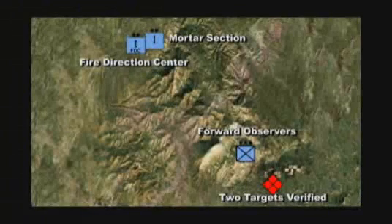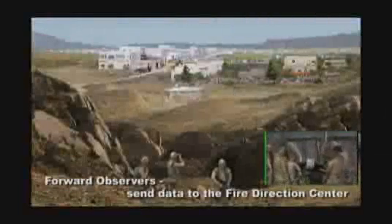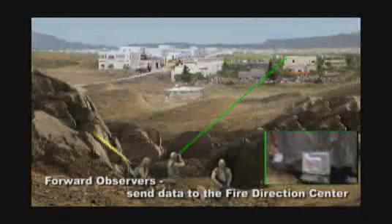The extreme terrain of Afghanistan demands a GPS-guided mortar. In this tactical scenario, forward observers using the Mark VII get GPS coordinates and transmit the data to the Fire Direction Center.